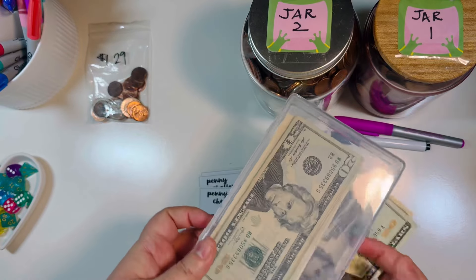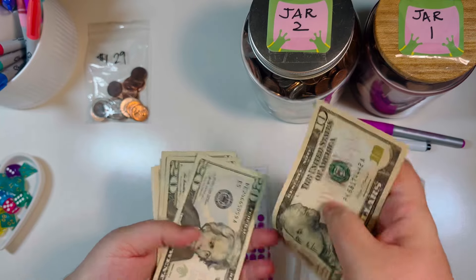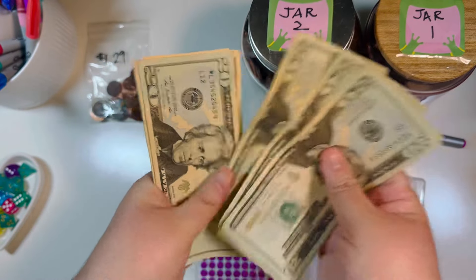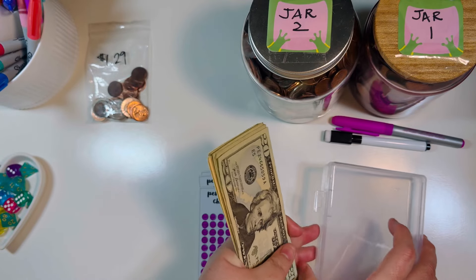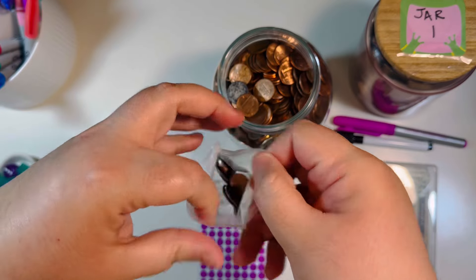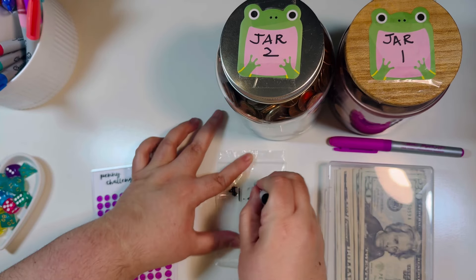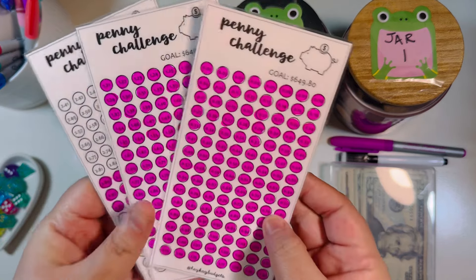Let me go ahead and put the cash into our little container — I am using real money for this. I wanted to use what we had, but now that I'm budgeting I might transition to prop money as well. Let's count how much cash we have in this container: twenty, forty, sixty, eighty, one hundred, twenty, forty, sixty, seventy, eighty, ninety, ninety-one, ninety-two, ninety-three — so $193 in cash for this challenge. Then we'll add the last bit of change into the jar. I use a dry erase marker so I can recycle my bags — just me being frugal!